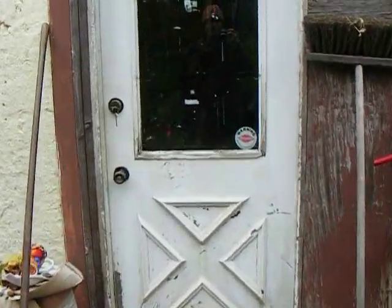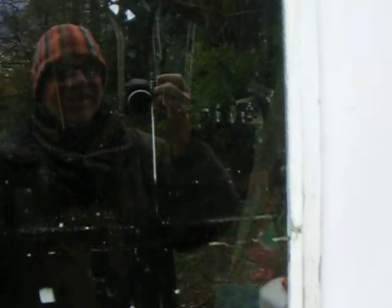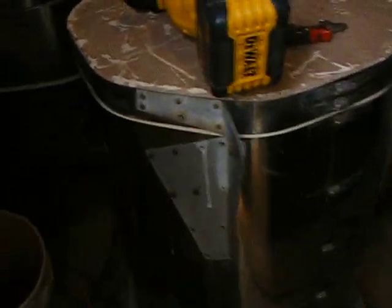Wouldn't that be a great place to work? Let's just take a look in the studio today. Kiln down. I'm not in a hurry to get the next one that's in waiting hooked up — I won't say new, but the next one in waiting.